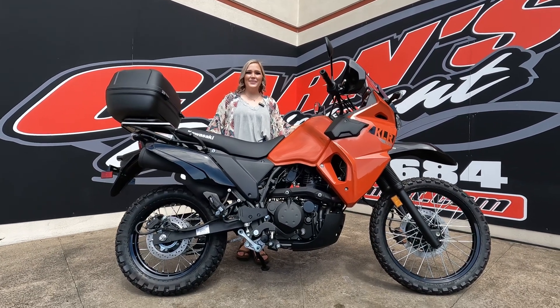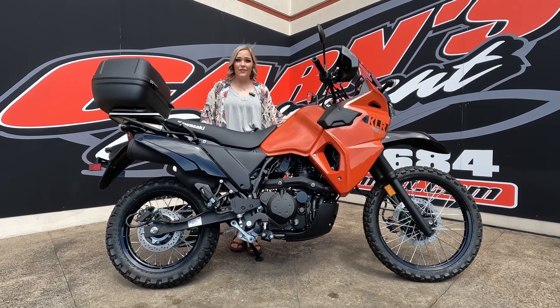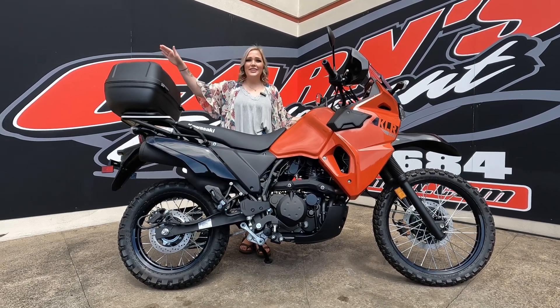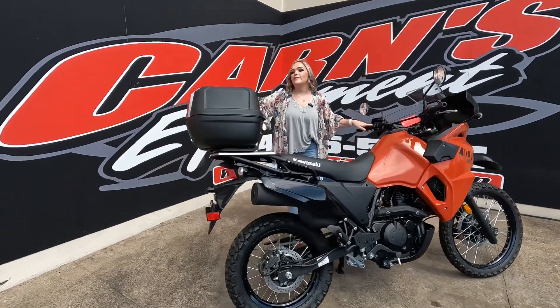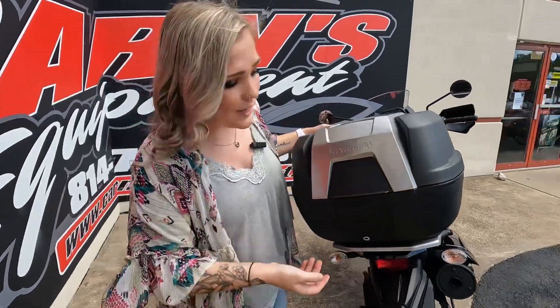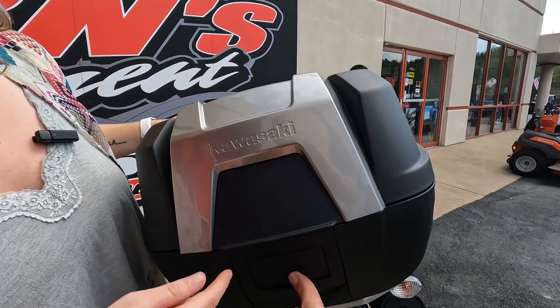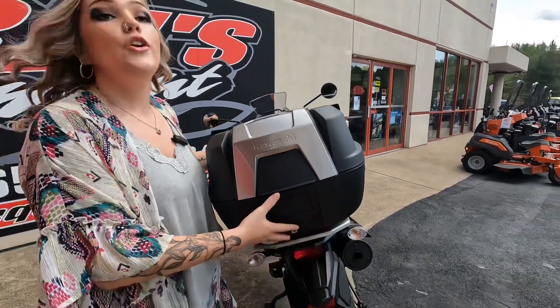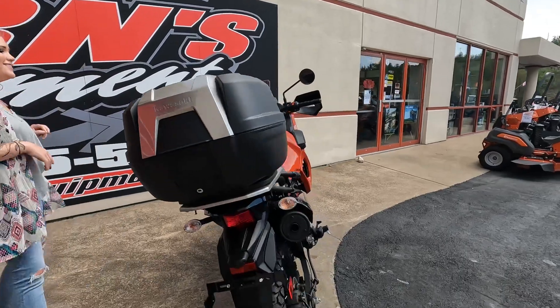Hey guys, this is Sam down here at Karnsquint. Today I have a 2022 KLR 650 Traveler. What makes this a Traveler edition is that it does have the rear storage box. Whenever you're on those long rides and you want to put your helmet in there or you have an overnight stay, it's super easy to take off — you just put the key from the ignition, put your hand under here, and you can pop this off and take it with you wherever you go.